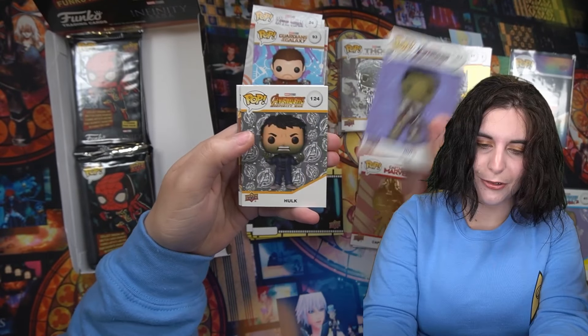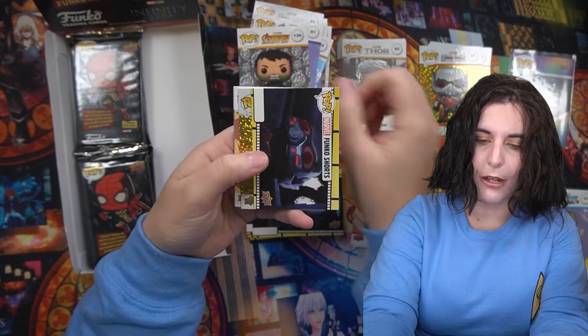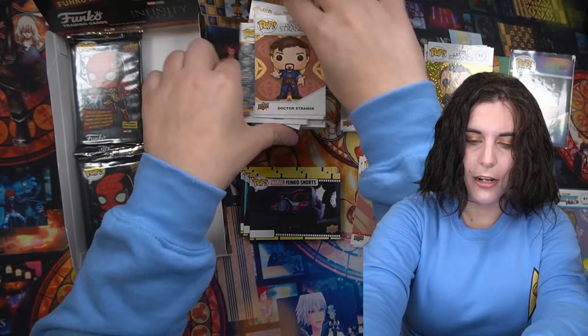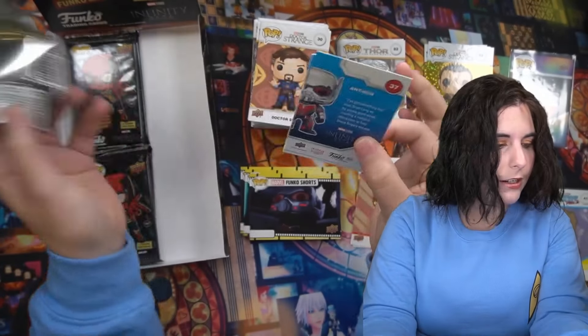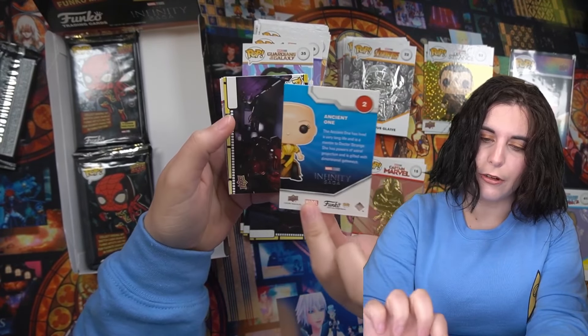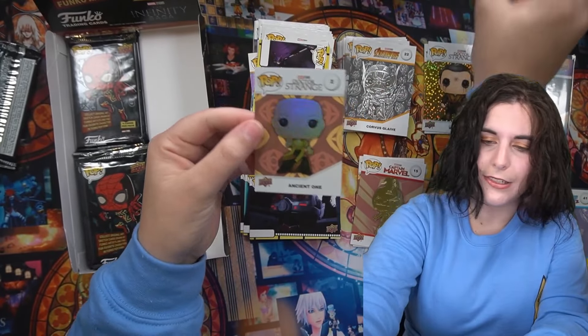Man, there's that weird-looking Star-Lord again. That's a cool Hulk — I don't think I've actually seen that pop. Silius. I used to have this at one point, but when I thinned down my collection I got rid of it. I just bought it because Mads Mikkelsen's cool, but then I was like, well, I have my Hannibal pops. Ancient One foil — that's cool.